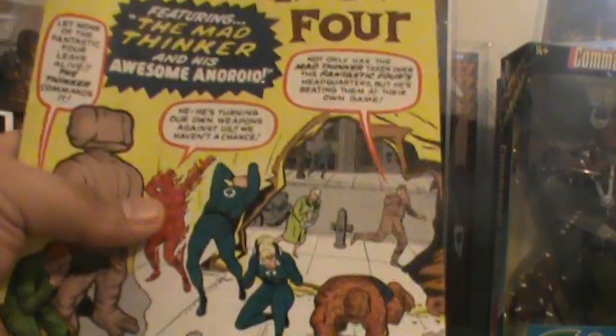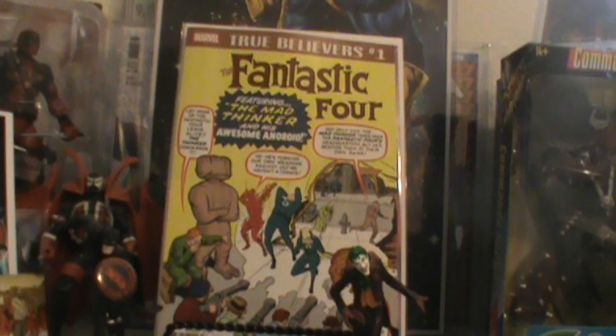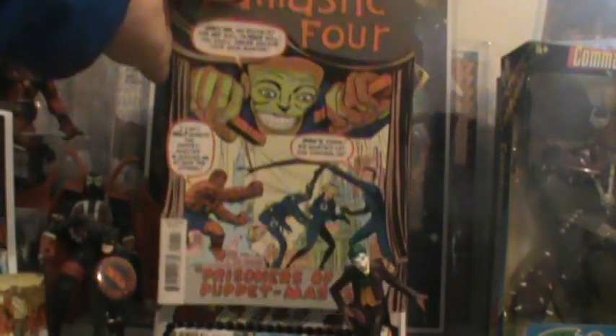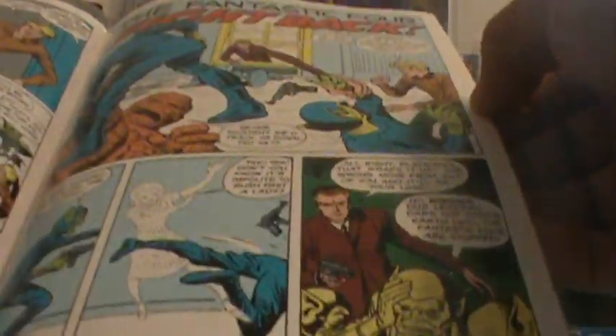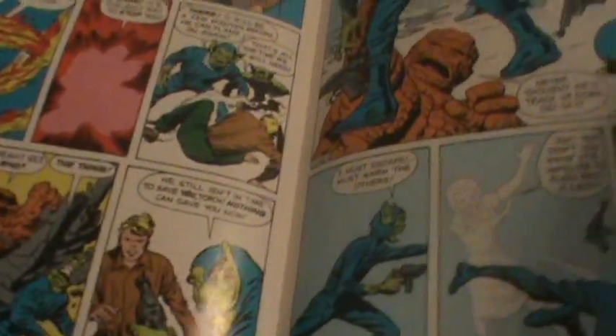I picked up these True Believers over there — I always pick them up. I can't wait till next month, I think next month's True Believers are going to be awesome. This is True Believers Fantastic Four featuring the Mad Thinker, and True Believers Fantastic Four right here as well. I just love these old, old covers — these are books that more than likely I would never probably end up owning due to price plus they're so old. But these yellows and reds, the way they did it back then — Kirby was the man.